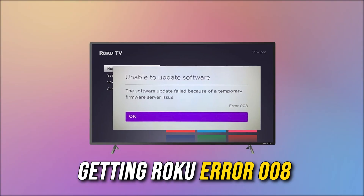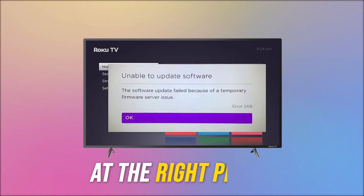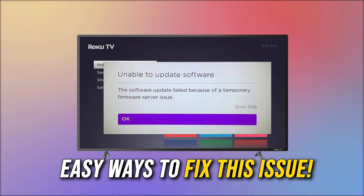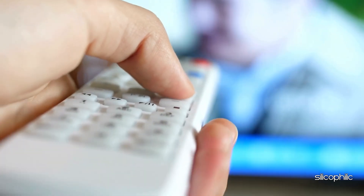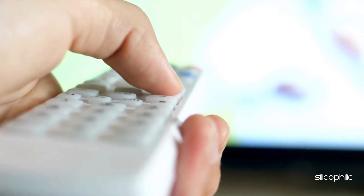If you are getting Roku error 008, you are at the right place. We have got some easy ways that you can use to fix this issue. Welcome back to Silicophilic, your go-to source for tech tips and fixes.